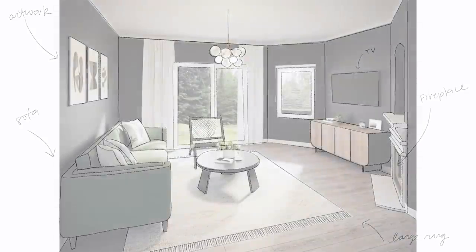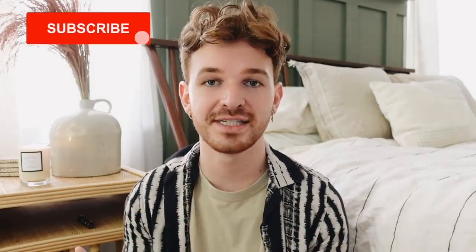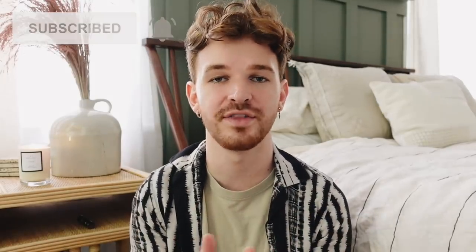Today's video is kindly sponsored by Desenio. A lot of you know I absolutely love Desenio for their art prints and frames — they have a ton of different prints over on their website, and I'll touch on them in just a little bit.